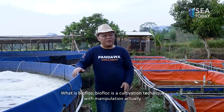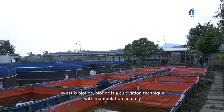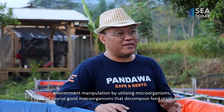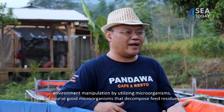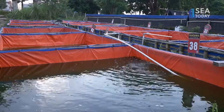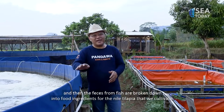What is biofloc? Biofloc is actually an environmental engineering cultivation technique that utilizes microorganisms — specifically beneficial microorganisms — to decompose leftover feed and fish feces, which are then broken down back into food for the Nile tilapia we are cultivating.